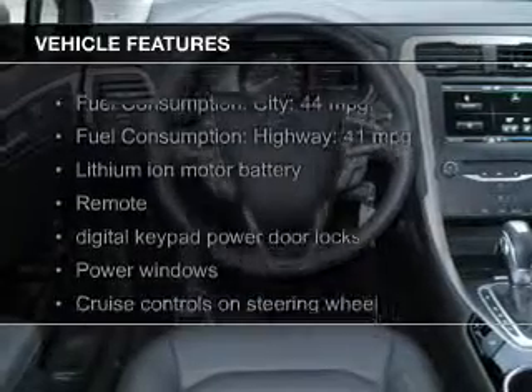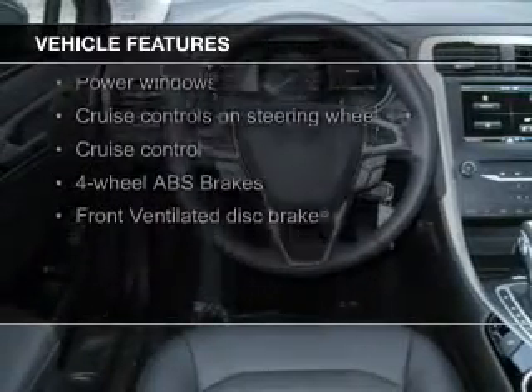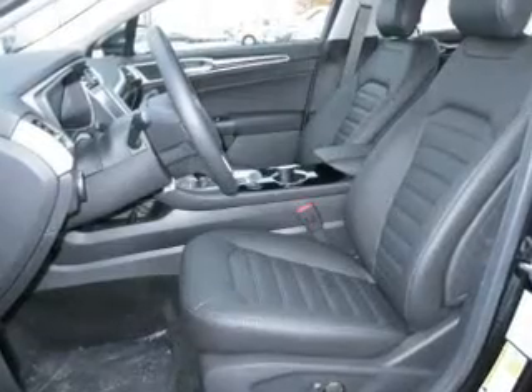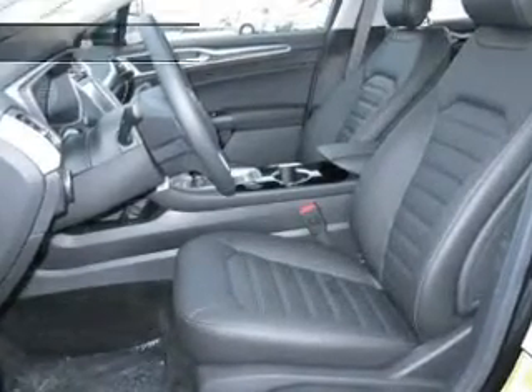The features include a sunroof, electric trunk, heated steering wheel, Bluetooth connectivity, Ford Sync voice activation, Sirius XM satellite radio, digital audio input, steering wheel controls, aluminum rims, and dual temperature control.